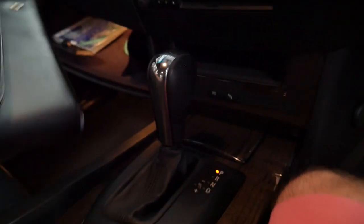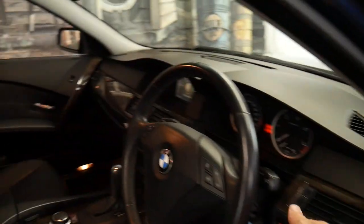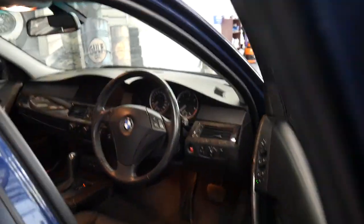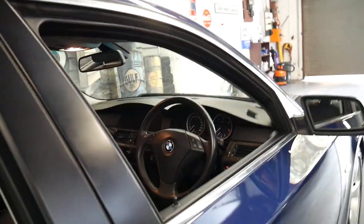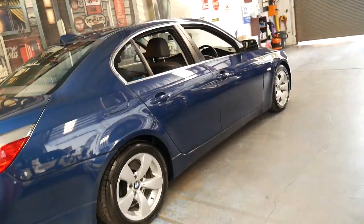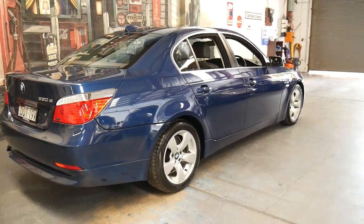But these diesels, being so reliable, often aren't serviced properly, which is a real shame. It's economical, reliable, very safe — obviously being a 5 Series BMW. And I've seen these E60s with 50 and 60,000 kilometres and they're not in this condition. This is absolutely beautiful.